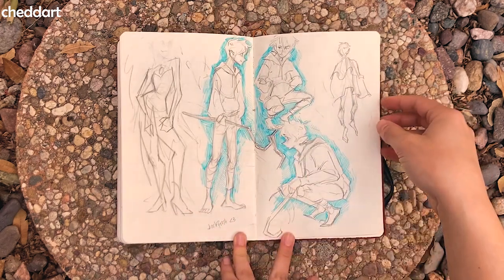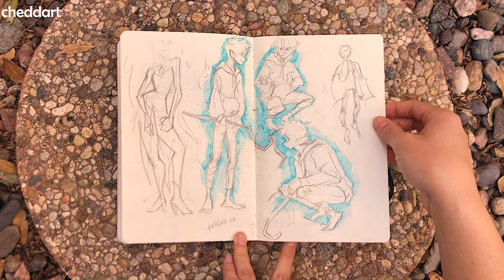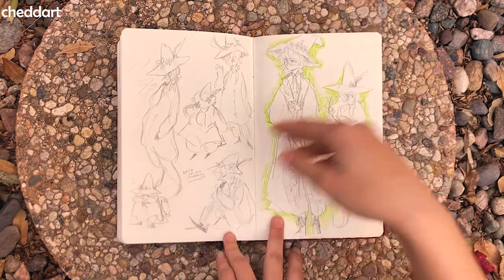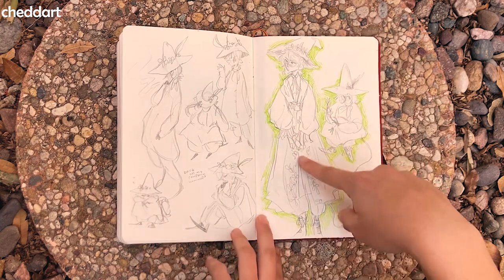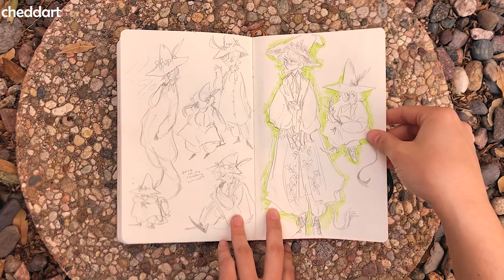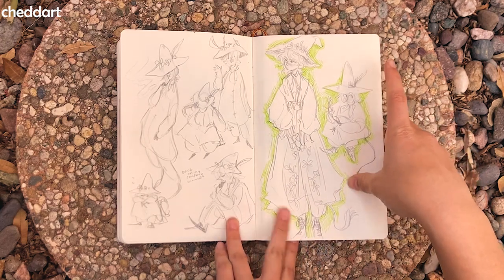I rewatched Rise of the Guardians, so I was having a Jack Frost moment. I love Jack Frost. Even more Snufkin — back on my Snufkin brain rot. I really like this sleepy guy. Oh, I love this sketch — I think I saw a picture someone else did of Snufkin wearing an outfit like this and I drew it. I love it.